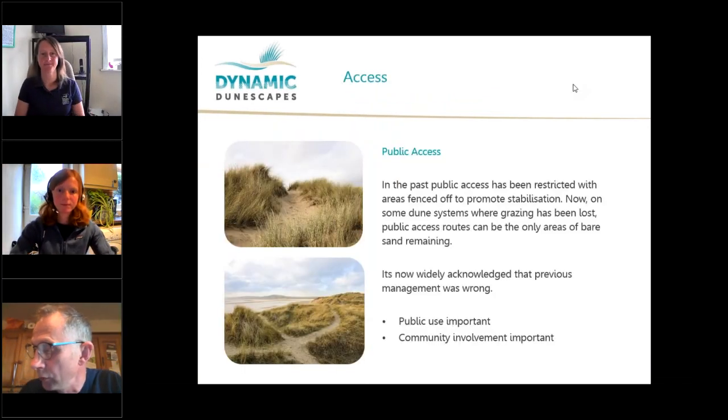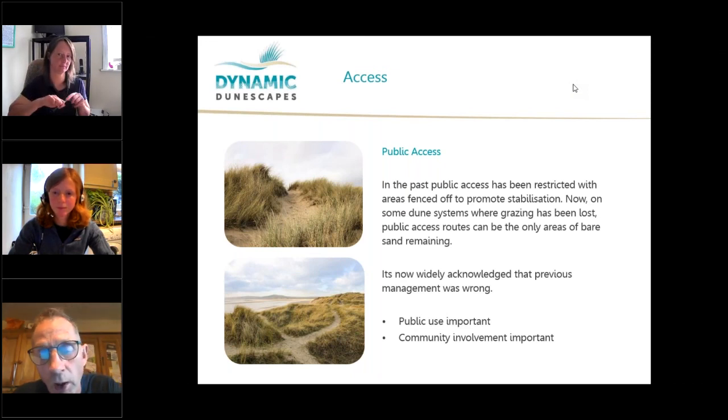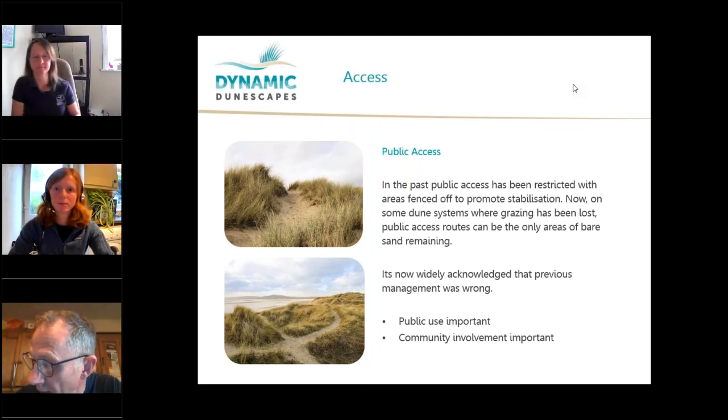In the past, public access to sand dunes was often restricted — dunes were fenced off, boardwalks created so people didn't step on the dunes, and marram grass was planted to stabilise dune systems. On some sites, in the past few years, the little bits of public access used were the only bits of bare sand on the whole site. It's now been realised that this previous management of restricting public access was wrong. Access is really important, and so as part of the Dynamic Dunescapes project we'll be encouraging access and community involvement, reversing the previous management practices.